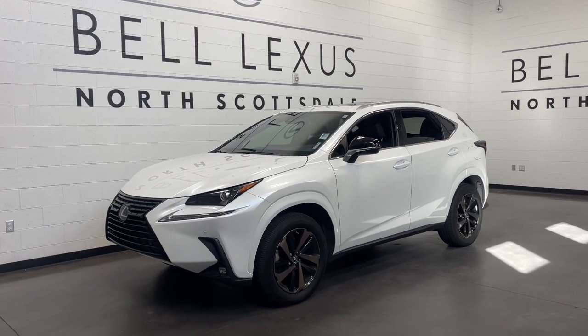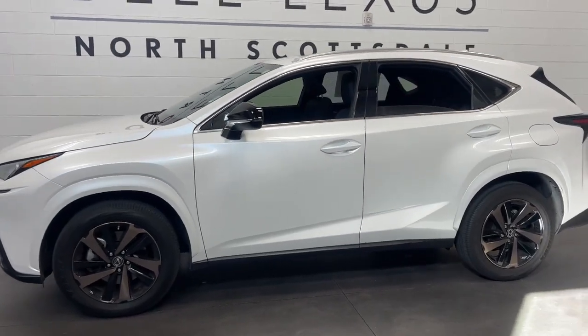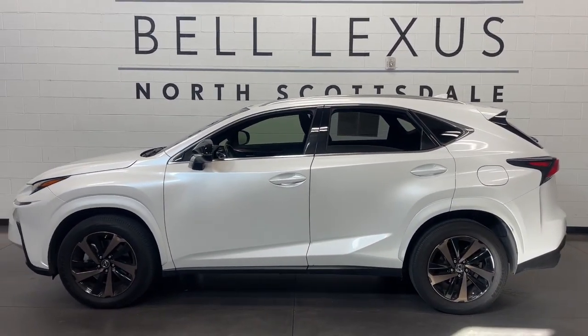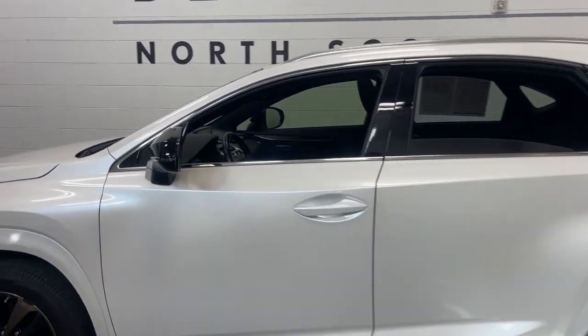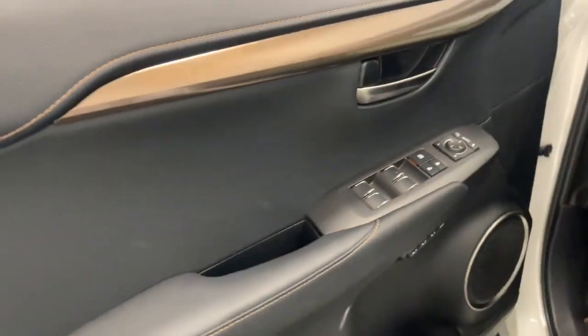Get a feel for the 2020 Lexus NX. With less than 40,000 miles on the odometer, this vehicle provides excellent value. Here's a capable and luxurious NX, equipped with the features to make every excursion a pleasure.